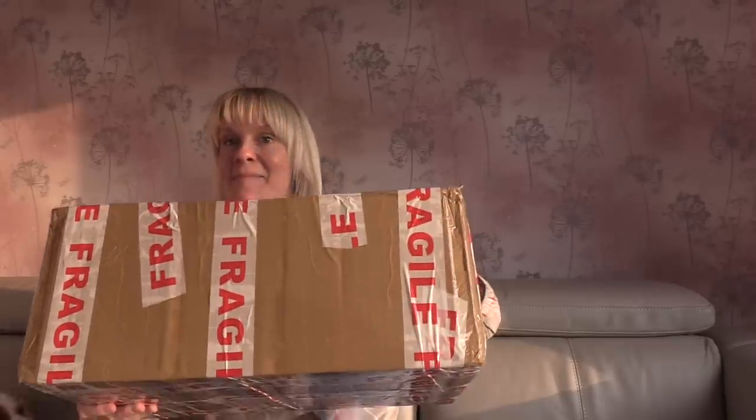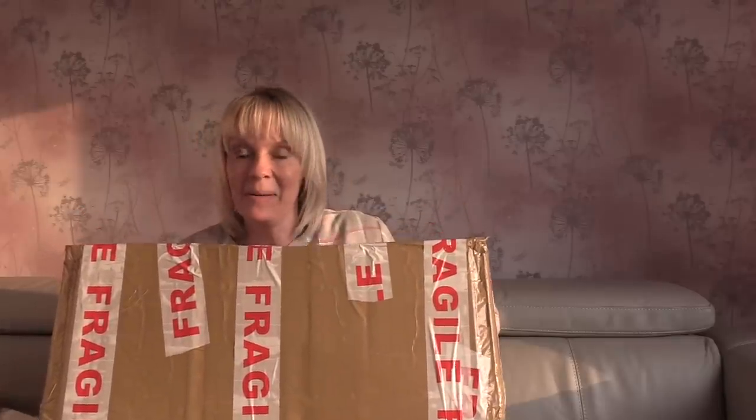Hi guys, it's Lisa here. I hope you're all well. It's a beautiful evening here in the UK. The sun's starting to go down so hopefully the lighting will be okay. I have a massive unboxing for you of some stitchy kindness.